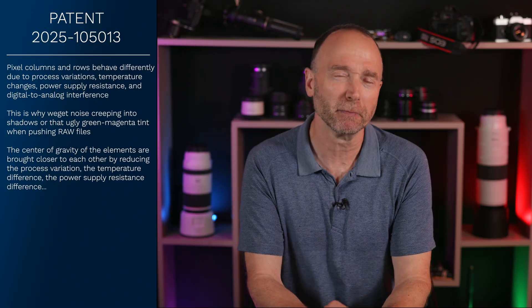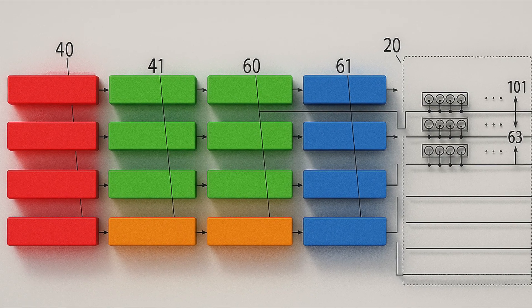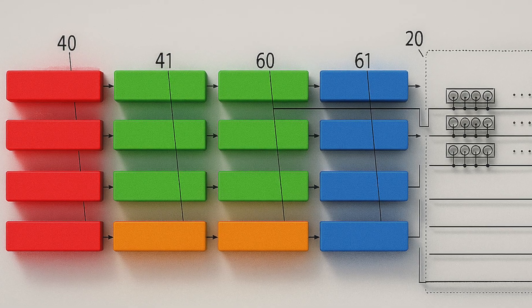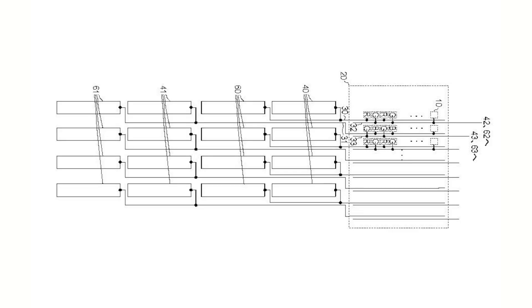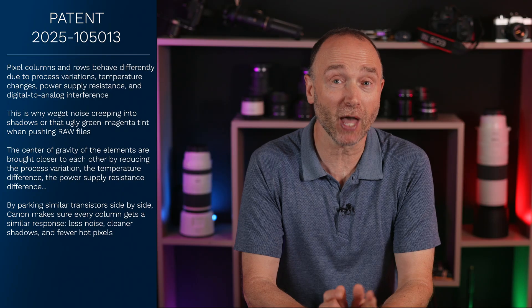What really got me is that they didn't think of this to begin with — but the reason is color bleed between columns, and apparently Canon fixed that too. Figure 6 shows the comparators deliberately spaced apart. Canon states that the comparators are separated by alternately arranging the comparators and current sources, so that comparator 60 and comparator 61 are not adjacent to each other. This prevents digital interference when the AD conversion spikes, and that's good news.